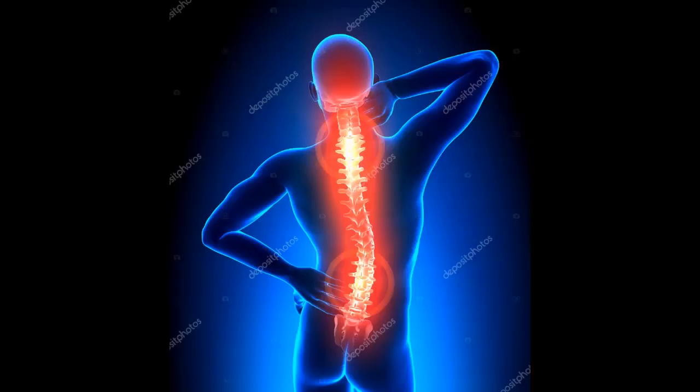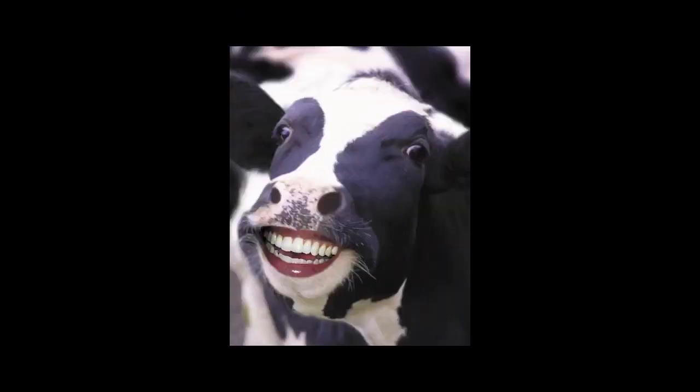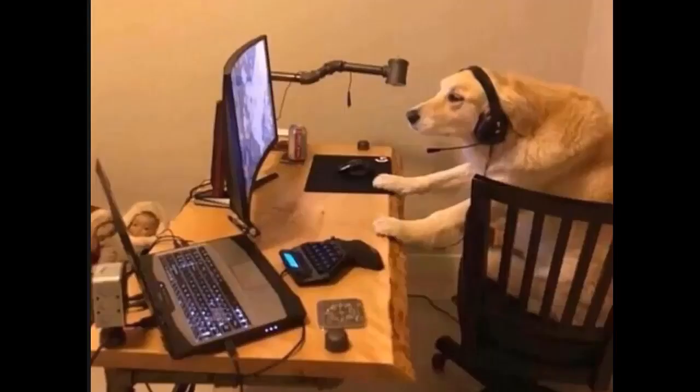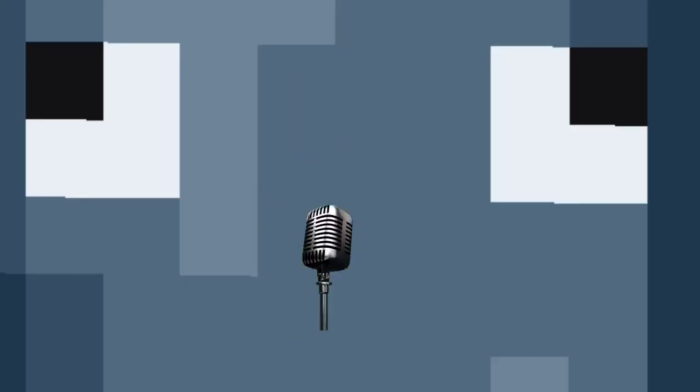There are two main groups of animals: the vertebrates and invertebrates. Vertebrates are animals that have a backbone, such as a cow, lion, cat, your pet dog, and you — you have a backbone. Speaking of squids, squids are invertebrates, which means they do not have a backbone.